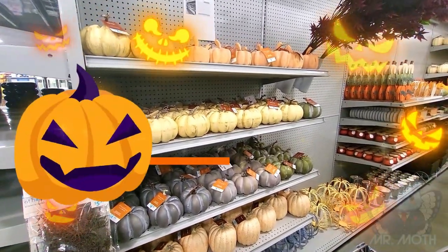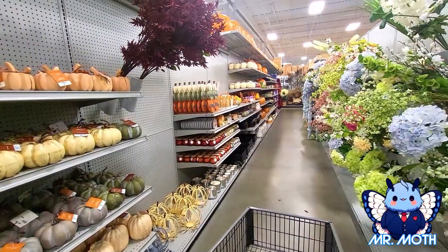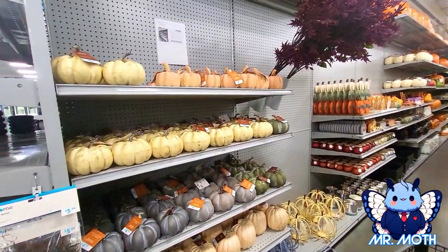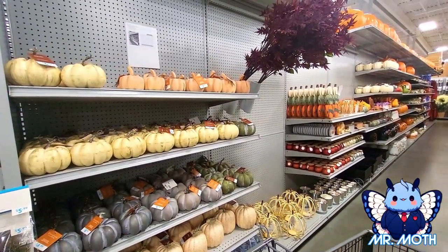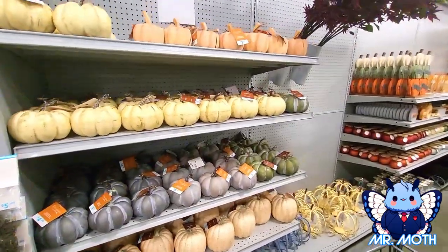Hi everyone, I'm at At Home and we got a code orange over here. As you can see, we got some pumpkins, some fall stuff, and some Halloween stuff. Let's check it out!